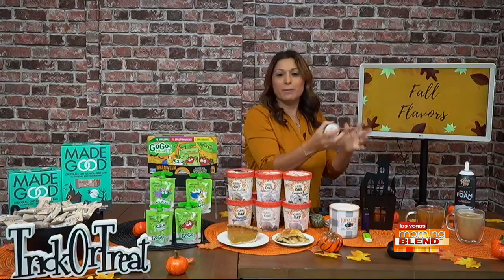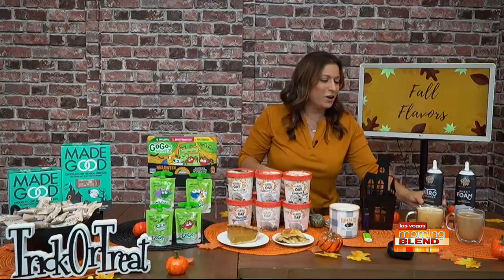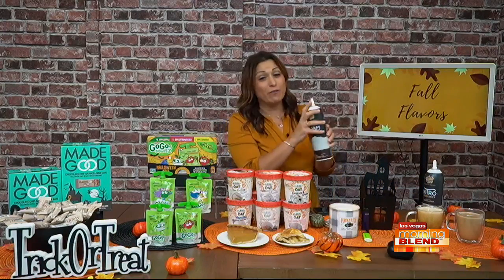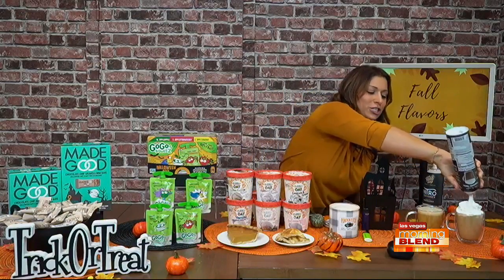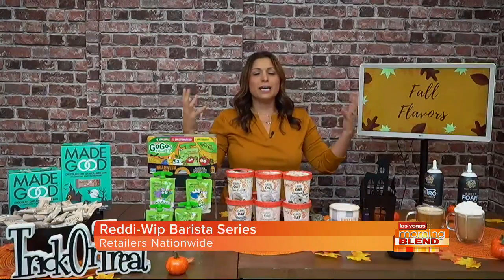Just give it a nice shot right in there for the pumpkin spice latte. This one is the Reddi Whip Barista Series Sweet Foam — check out the foam on this! It looks just like the coffee shop at home. You can get it right at the supermarket in the dairy section, and it delivers such a nice result.